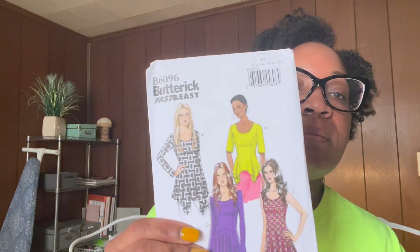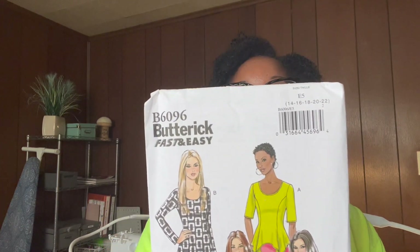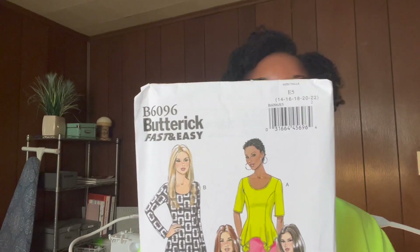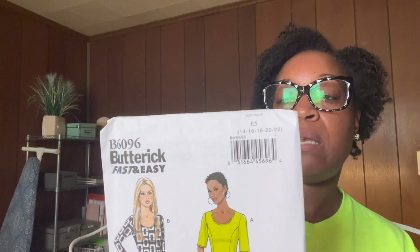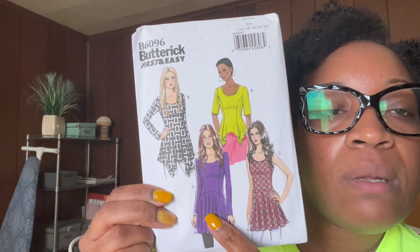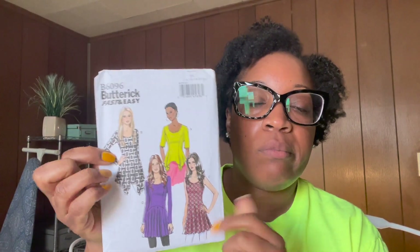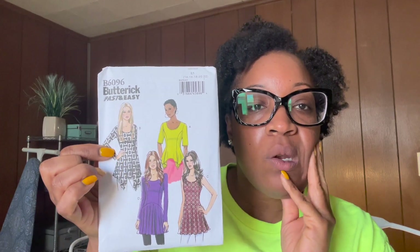Next is Butterick 6096, another fast and easy — some basic semi-fitted pullover tops with princess seams, different sleeve variations, and a very narrow hem. Some views have a shaped hemline and one has a shaped flounce. I purchased it primarily for views B and C — just a nice little knit top you can wear around the house or to the office.